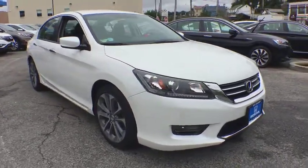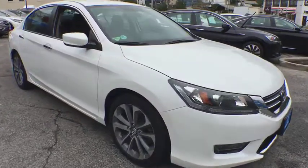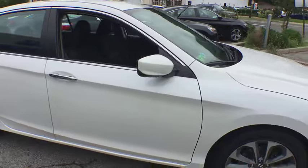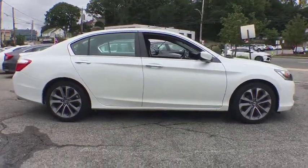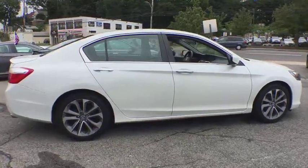This vehicle has less than 30,000 miles. Here are some of this vehicle's great options: traction control, leather-wrapped steering wheel, dual airbag, alloy wheels, power steering, four-wheel disc brakes, fog lights.